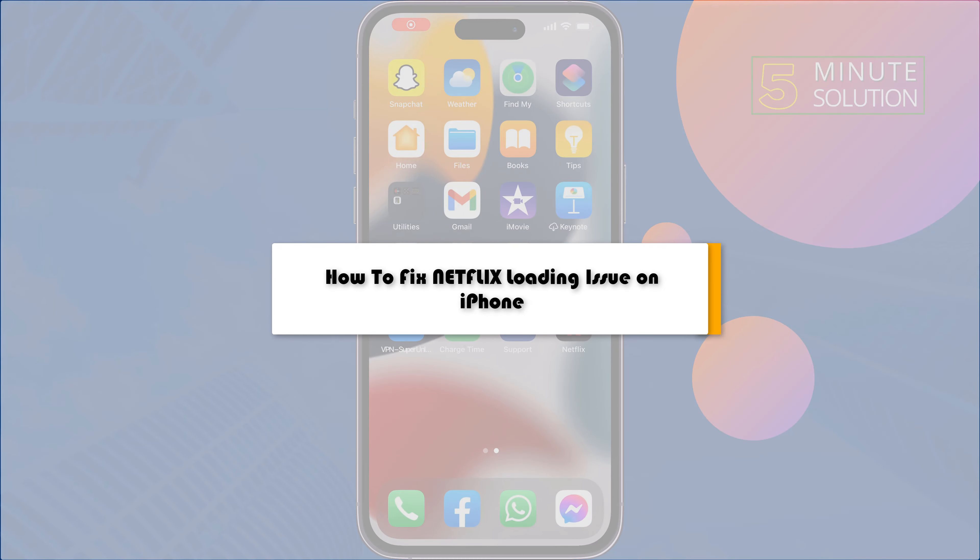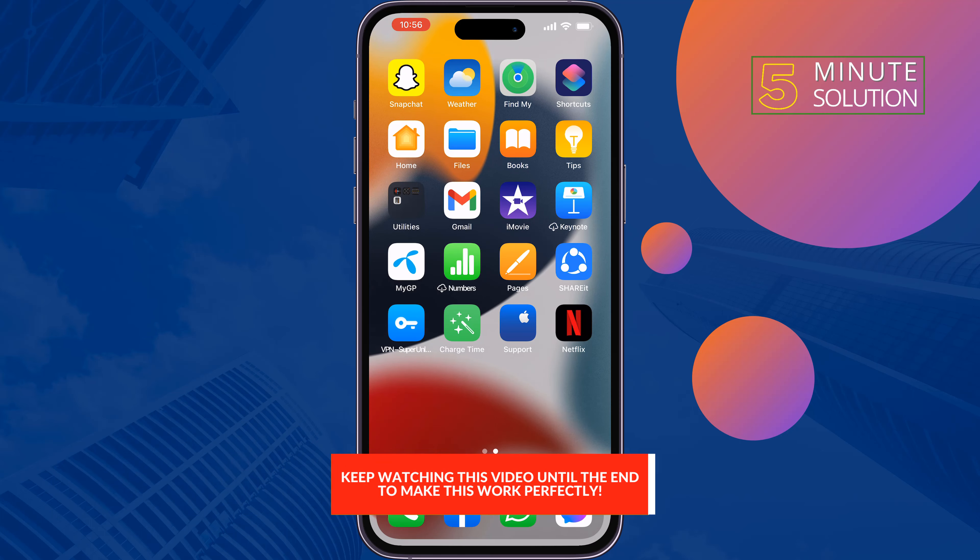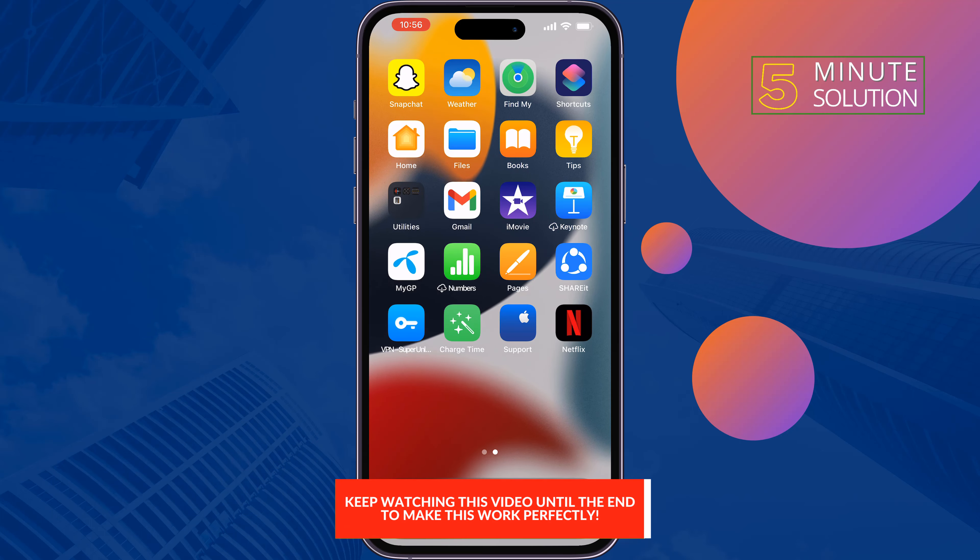This five-minute solution will show you how to fix the Netflix loading issue on iPhone. If your Netflix app is not opening or has a lagging problem on iPhone, just follow these simple solutions to fix this issue.